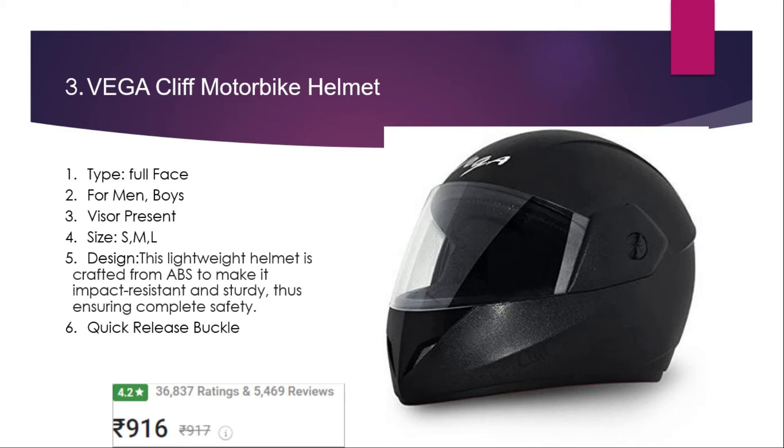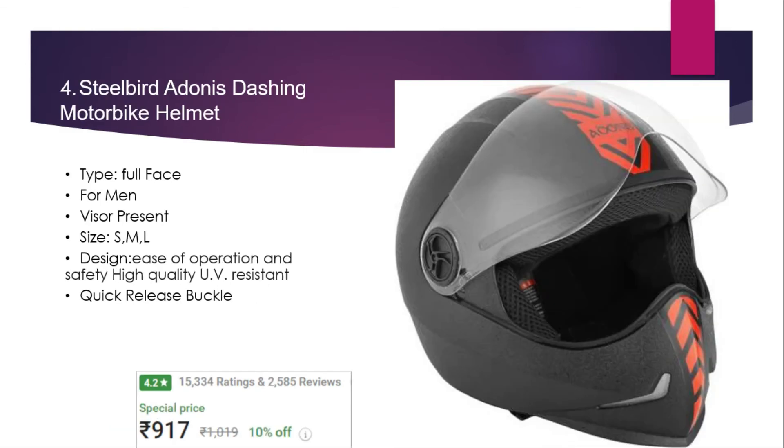Number four: Steel Bird Adonis Dashing motorbike helmet. It is a full face helmet suitable for men, available in different sizes. This helmet offers high safety, high quality, and is UV resistant. It also features a quick-release buckle. The price is 917 rupees with a 4.2 rating and 15,334 user ratings.